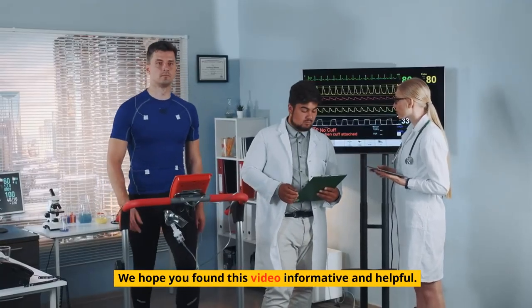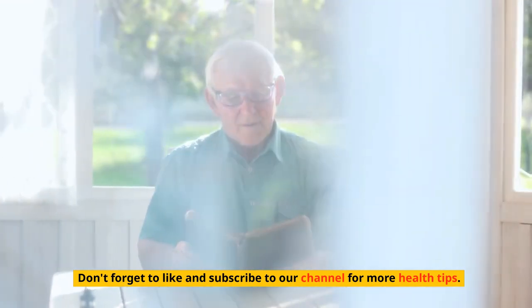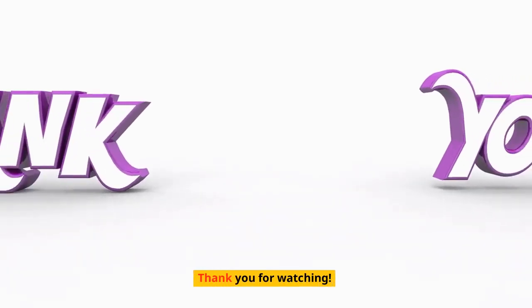We hope you found this video informative and helpful. Don't forget to like and subscribe to our channel for more health tips. Thank you for watching.